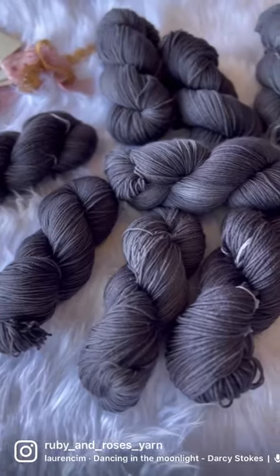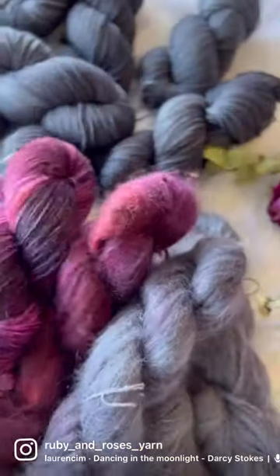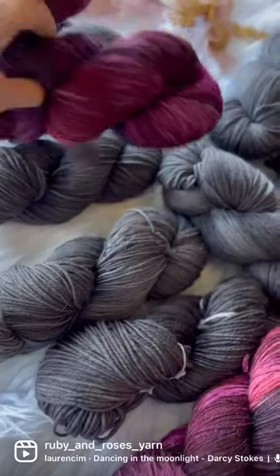Ink Blot is the ultimate charcoal gray with a few undertones of dark pewter. The depth of saturation is so heavenly.